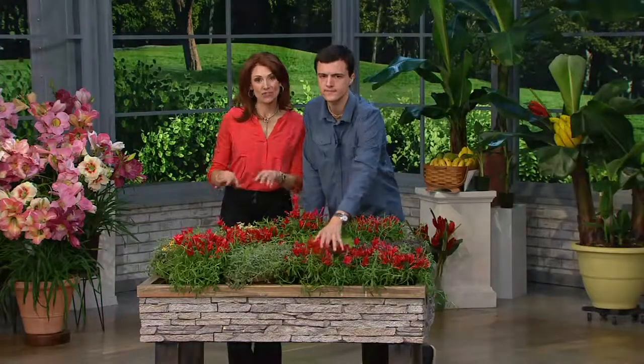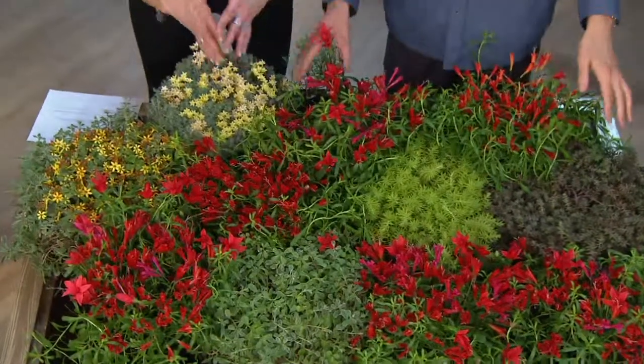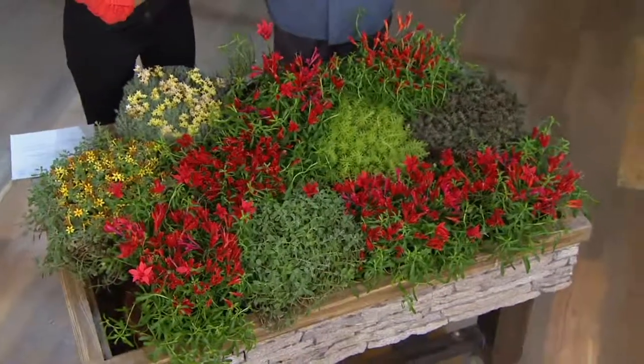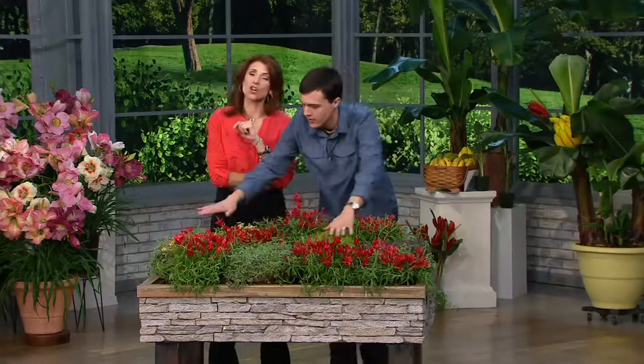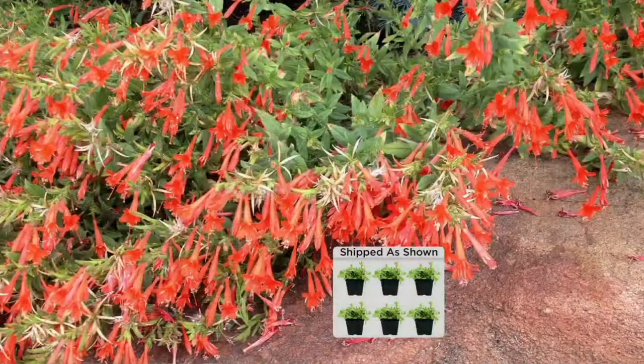Does it need full sun or can it handle shade? It needs about a half day of sun. We're launching these today - only quantities of the season - and I have 1,600 left. One set of six plants will expand to cover about 10 to 12 square feet. Hummingbirds literally dive in and hover around even at that four-to-six-inch ground level. You see hummingbirds, butterflies, and bees - these flowers are full of nectar. This could totally be a mulch alternative as a ground cover.